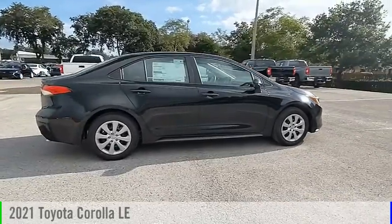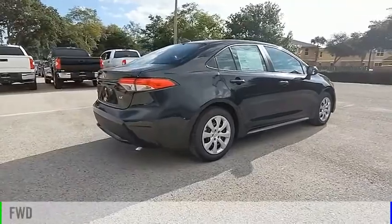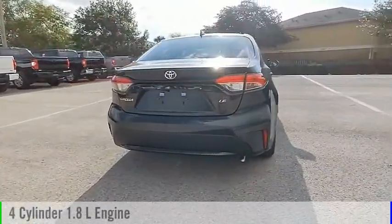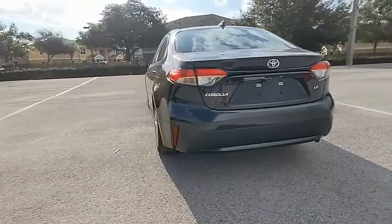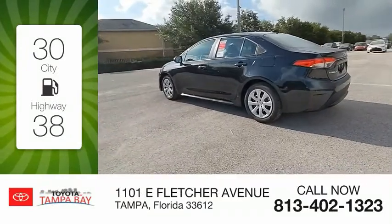Take a ride in the 2021 Corolla. This vehicle is powered by a front-wheel drive four-cylinder 1.8-liter engine and comes with a continuously variable transmission. Great fuel efficiency saves you money by requiring fewer trips to the gas station.